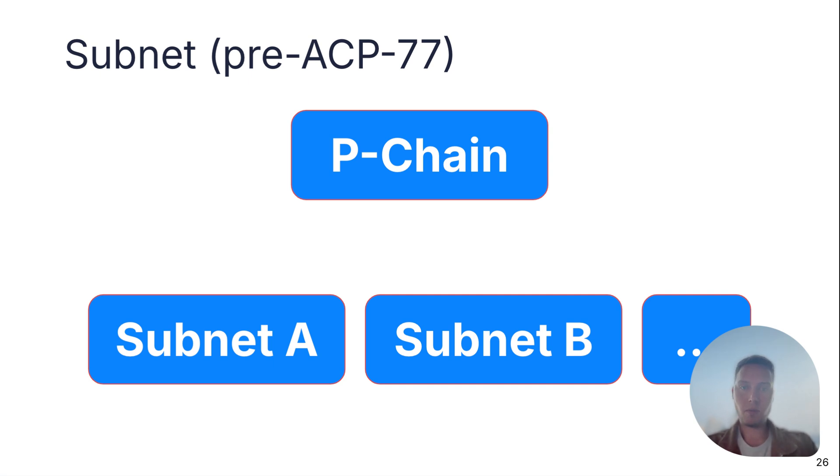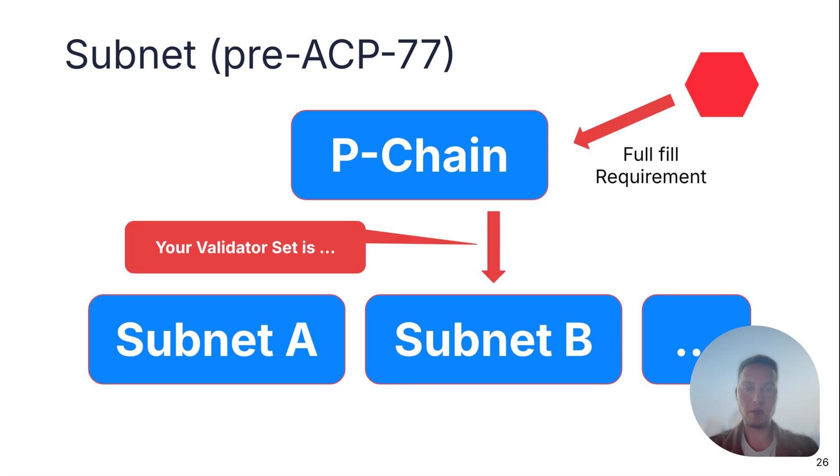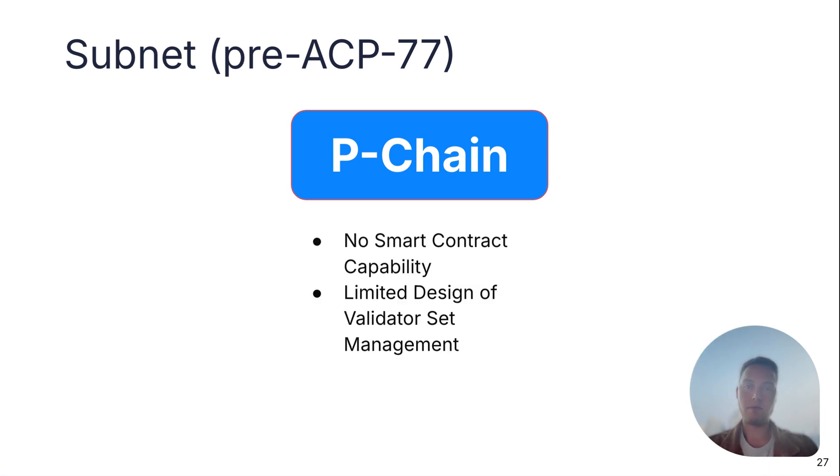Currently, validator sets are managed with the capabilities of the P-chain. A validator fulfills some requirement — for example, being appointed to a proof-of-authority subnet or fulfilling a staking requirement — and the P-chain determines if that's valid, then informs the subnet about the new validator set. However, the P-chain doesn't have smart contract capabilities like the C-chain does, so it's very limited. You can only do proof-of-authority subnets or public permissionless subnets using elastic subnets, which is not used in production and not very practical — so it will be deprecated with this update.